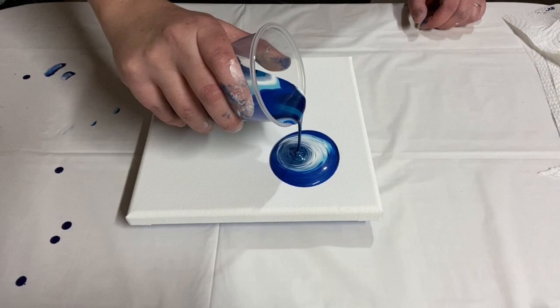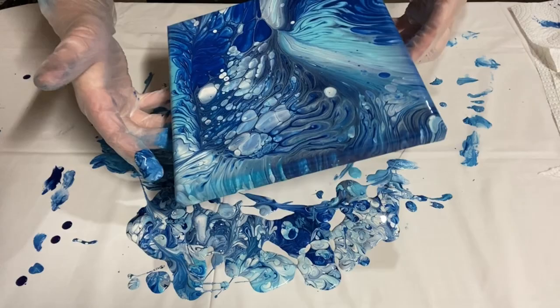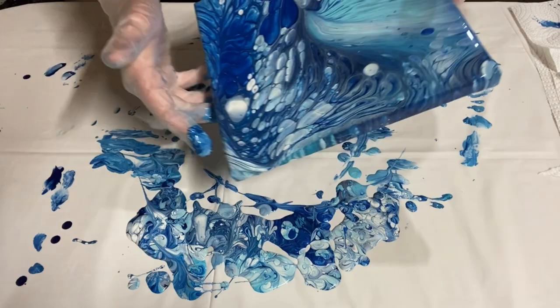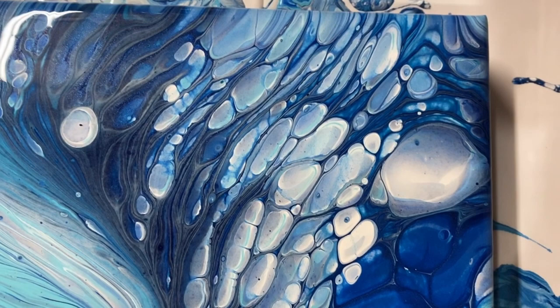This next one is pretty special — a wandering straight pour that ended up totally spectacular. I actually had someone track me down the very day I put it up and ask to buy the painting once it was varnished. I think it looks like an angel wing and stained glass, and it really shows how you can get amazing results with a very basic pouring technique and inexpensive paint.